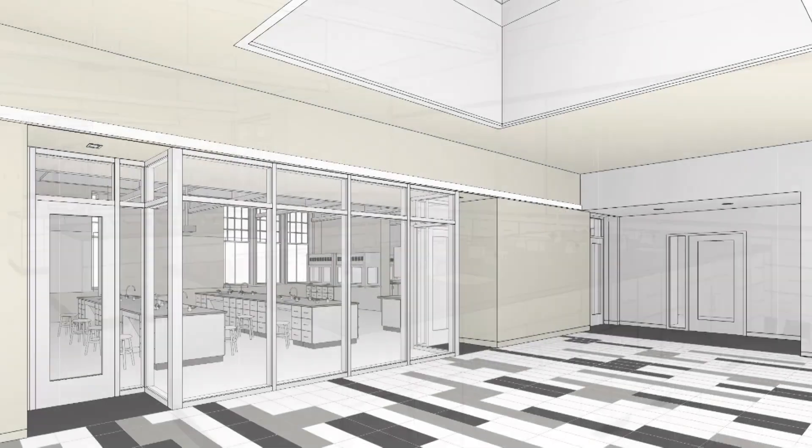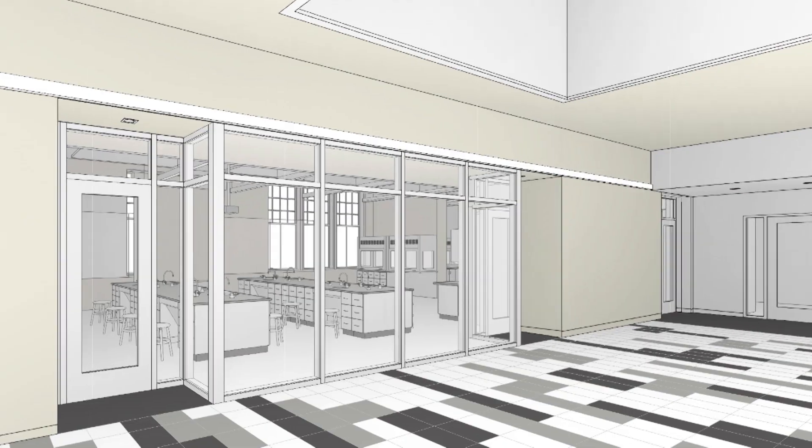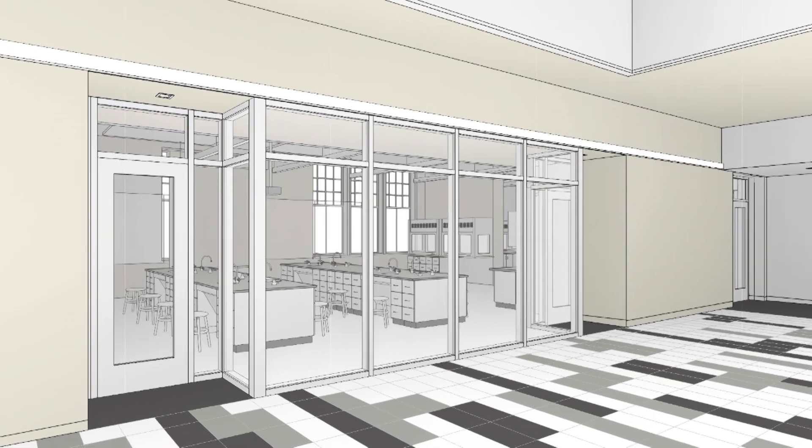Within the classrooms, the students will have the technology that they need. Faculty will have setups for demonstrations, for getting on the internet, for using YouTube demonstrations, and basically to promote discussion.